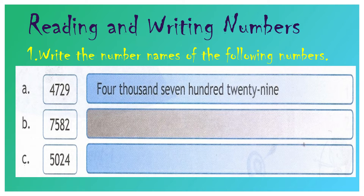Question number B: 7, 5, 8, 2. 2 is in the 1's place value, 8 is in the 10's place value, 5 is in the 100's place value, and 7 is in the 1000's place value. That means your answer will be seven thousand five hundred eighty-two.